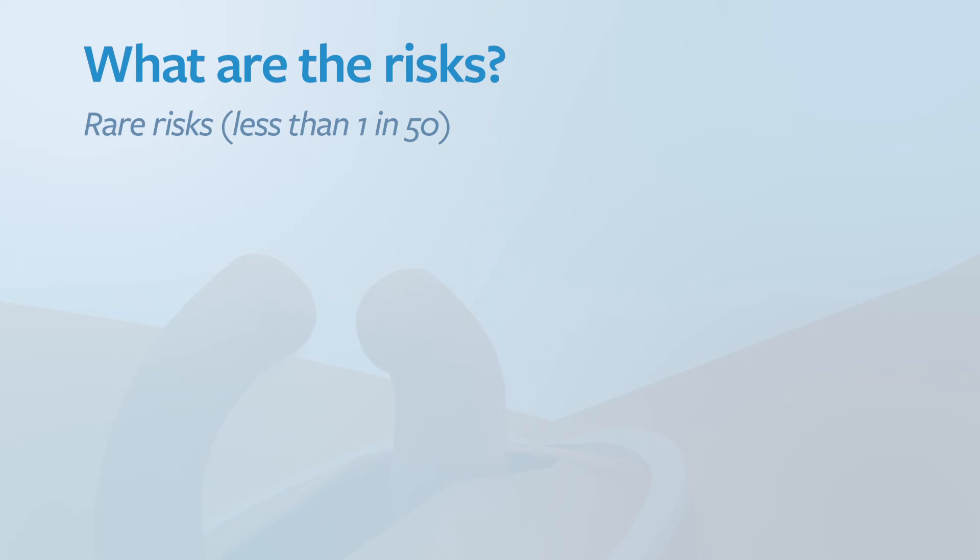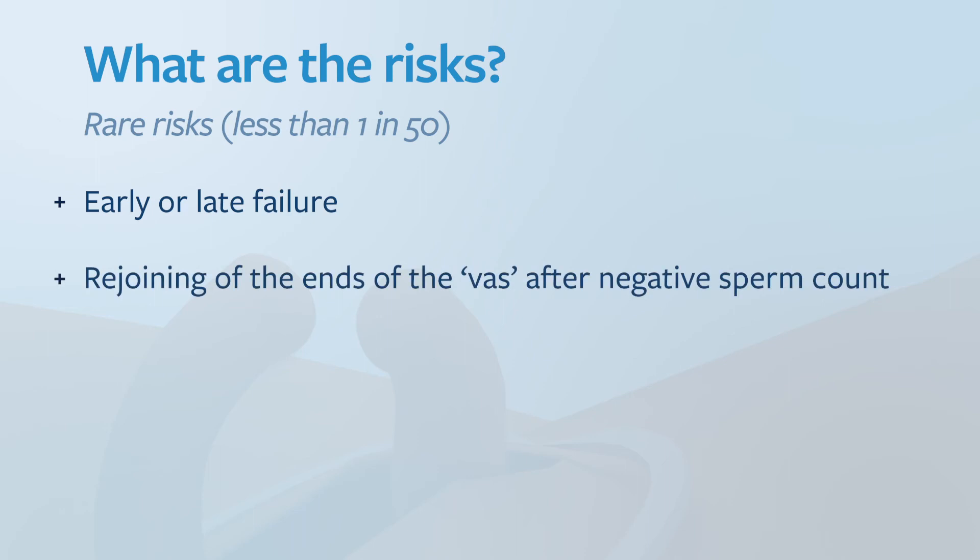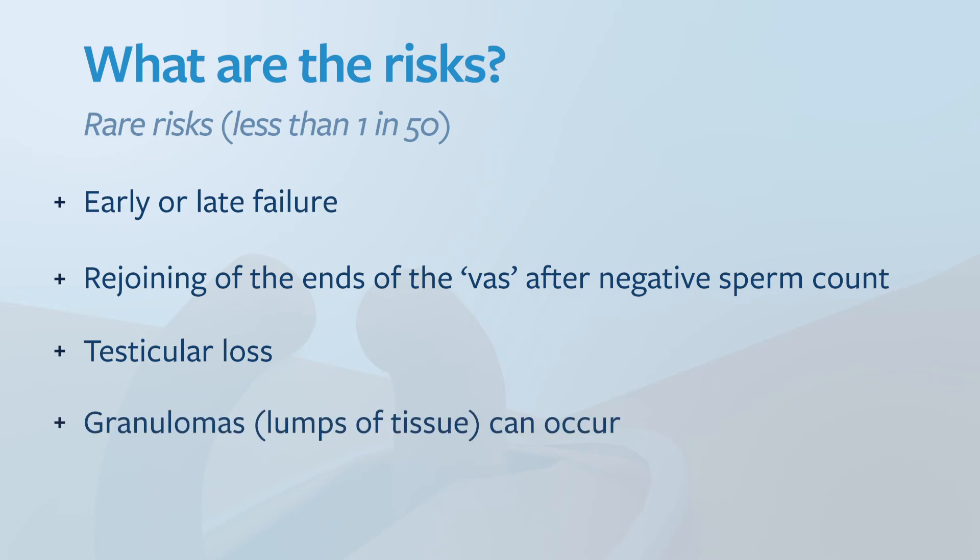The rare risks, present in less than 1 in 50, are early or late failure, rejoining at the ends of the vas after a negative sperm count, testicular loss, granulomas which are lumps of tissue that can occur, and a hydrocele.